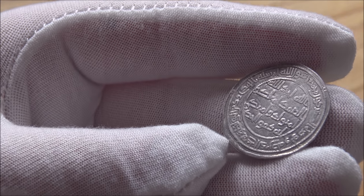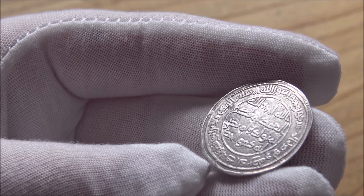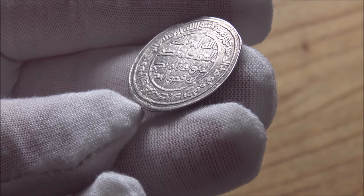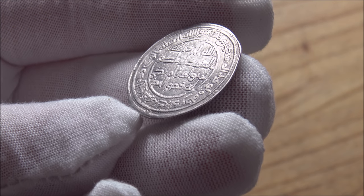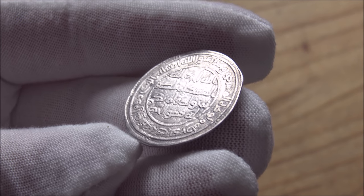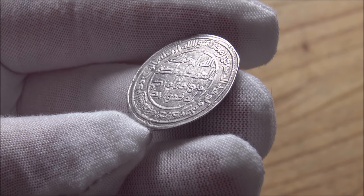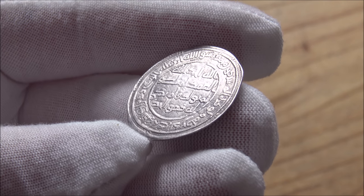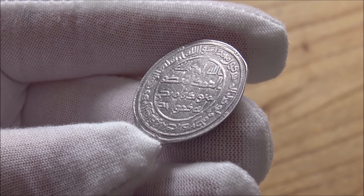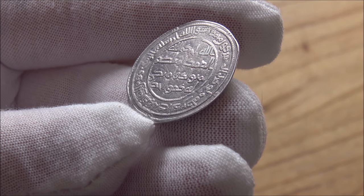It is from the reign of a leader called Abdul al-Malik. He was the leader of the sixth Umayyad caliphate, and he ruled from 685 AD until his death in 705 AD. I'm taking some of this information from Wikipedia. This particular coin is, I'm told, dated to 695 AD.